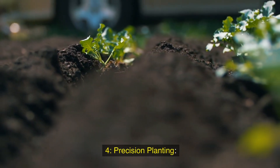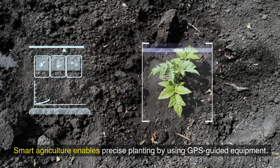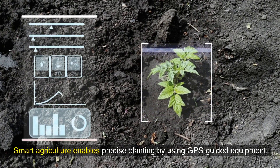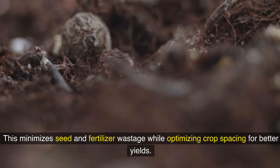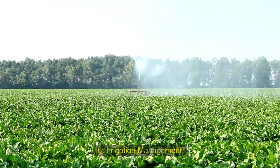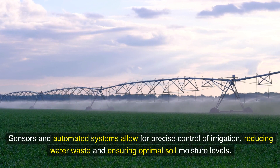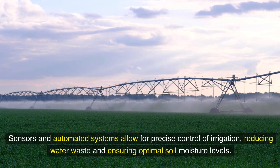Fourth, precision planting: smart agriculture enables precise planting by using GPS-guided equipment. This minimizes seed and fertilizer wastage while optimizing crop spacing for better yields. Fifth, irrigation management: sensors in automated systems allow for precise control of irrigation, reducing water waste and ensuring optimal soil moisture levels.